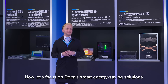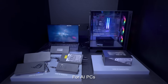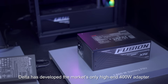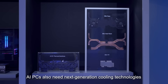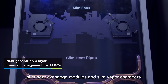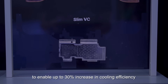Now let's focus on Delta's smart energy saving solutions for edge applications in the AI ecosystem. For AI PCs, Delta has developed the market's only high-end 400 watt adapter. AI PCs also need next-generation cooling technologies, so Delta has developed a three-layer solution which integrates slim fans, slim heat exchange modules, and slim vapor chambers, to enable up to 30% increase in cooling efficiency.